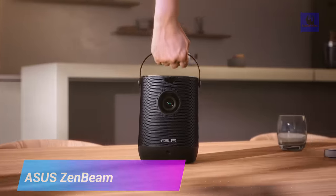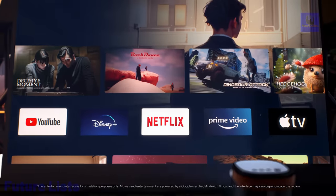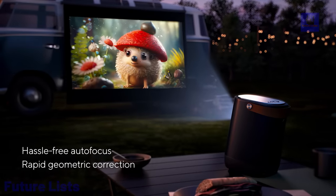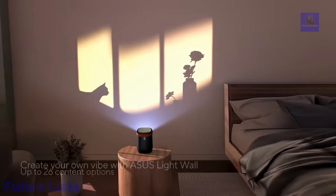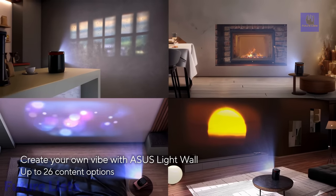The ASUS Zenbeam L2 Portable LED Projector is a cutting-edge projection solution that combines portability and advanced technology. This compact projector offers remarkable brightness and clarity with its LED light source, ensuring vivid visuals even in well-lit environments. With its built-in rechargeable battery, it provides true portability, allowing you to enjoy up to three hours of projection without needing a power source. Its intuitive controls and versatile connectivity options make it user-friendly and adaptable to various devices, delivering stunning visuals on the go in a sleek and convenient package.